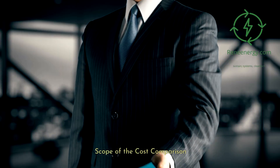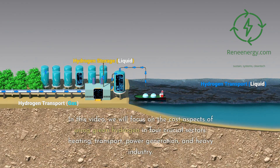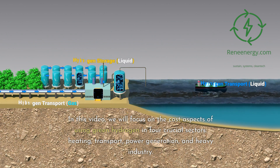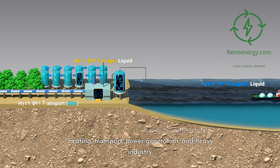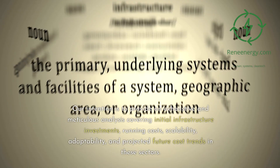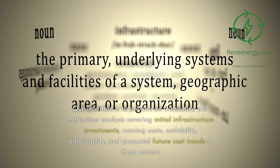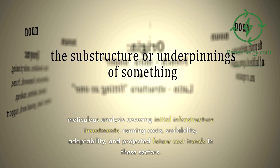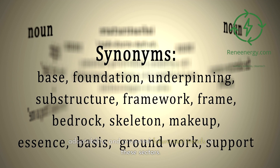In this video, we will focus on the cost aspects of using green hydrogen in four crucial sectors: heating, transport, power generation, and heavy industry. Our intention is to provide an exhaustive and meticulous analysis covering initial infrastructure investments, running costs, scalability, adaptability, and projected future cost trends in these sectors.